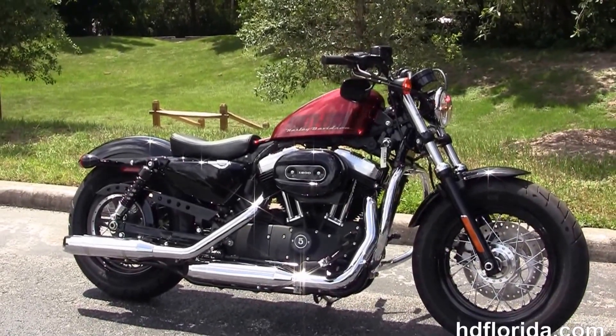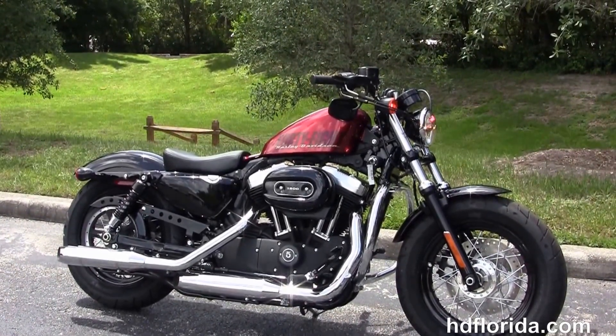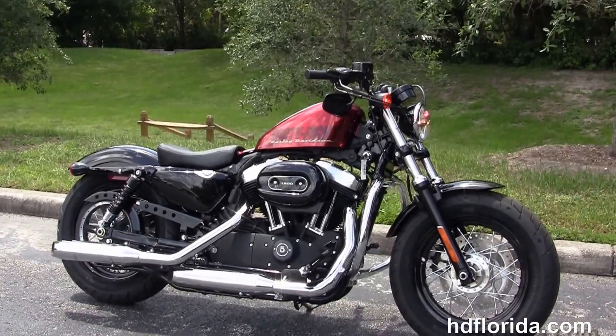We take cars, campers, trailers, boats, RVs, ATVs — you name it, we take it, as long as we don't have to feed it. We are rated number one in customer service with over twelve hundred new and pre-owned motorcycles for you to choose from.